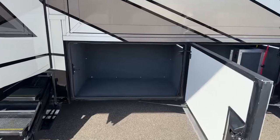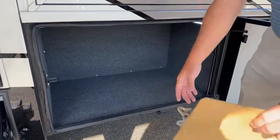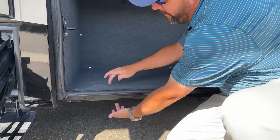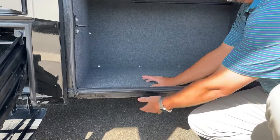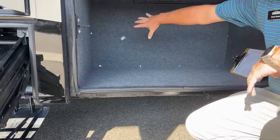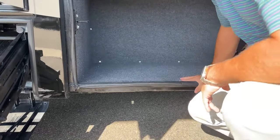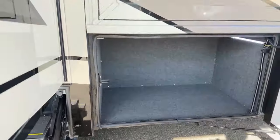We've got more storage here. If you look underneath, I want to point out the thickness of the floor. We've got a two-inch thick subfloor, which insulates this room. This storage bay right here is nice and well insulated — just little things that Newmar does.